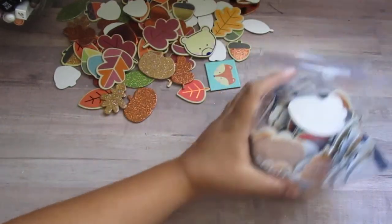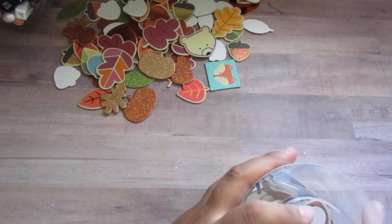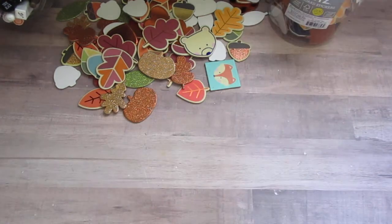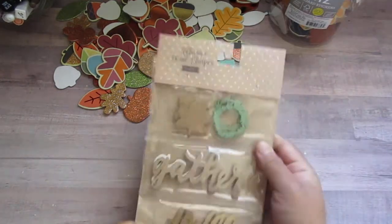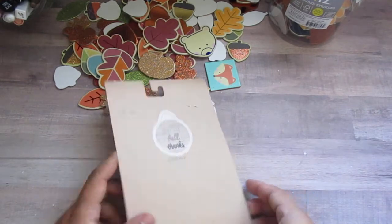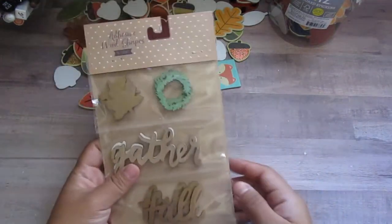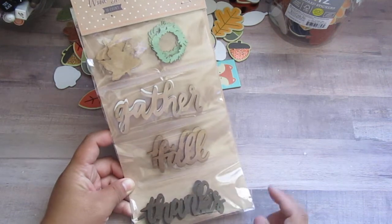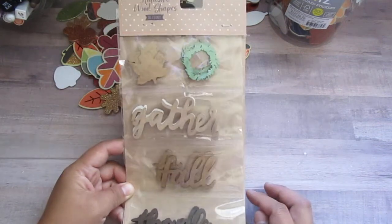I did pick this one up. I only got two things from the Target dollar spot. I got these — I didn't really want to pay $3 for it, but I don't have any embellishments like this, so I went ahead and got it.